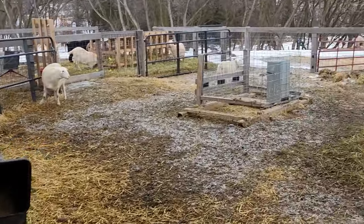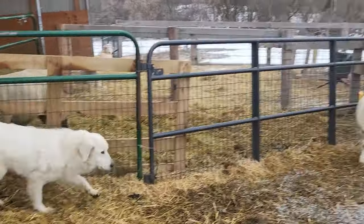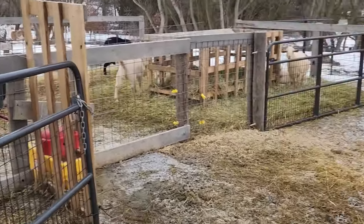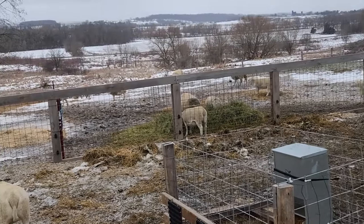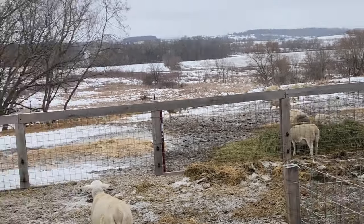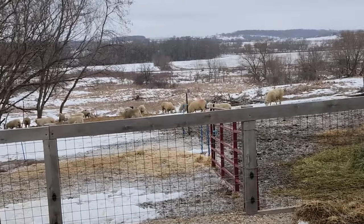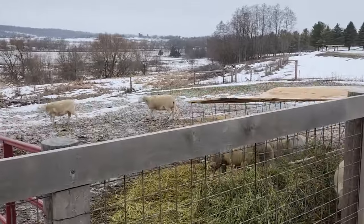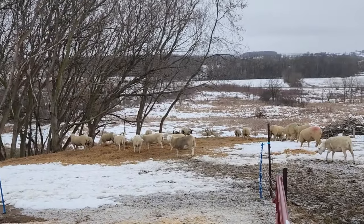Ultrasound results were really good for us. Only one of the ewes didn't get bred — they were lambs when we bred them, so that's not unusual. That was one of the Ile-de-France. One of the Dorpers was bred but had lost a lamb and was resorbing it — mummified. Maybe it had a birth defect; that happens. So we gave her an injection yesterday to help her expel that.